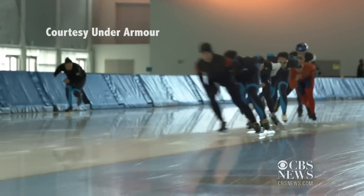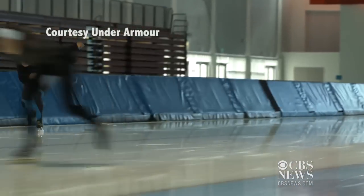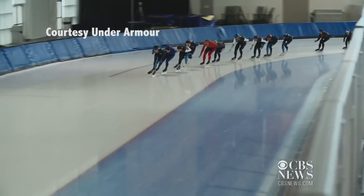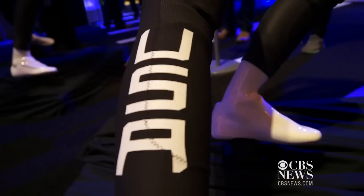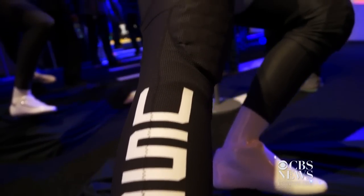Team USA's long track speed skaters will be wearing some of the most high-tech racing apparel the Olympics have ever seen. Lockheed Martin teamed up with Under Armour to design the Mach 39 racing suit.